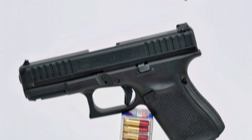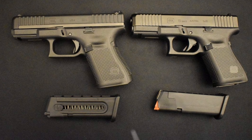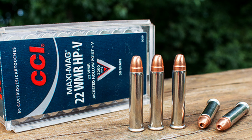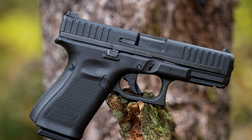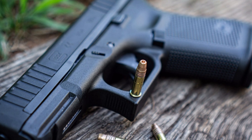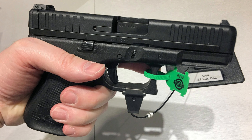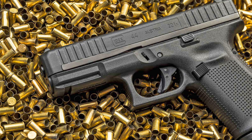Number two, the Glock 44. This is a great option if you're looking for extra capacity, and if you aren't afraid of slide manipulation to clear a malfunction, this is the gun for you. The Glock 44 is a great option if you're looking for nothing more than .22LR for self-defense. The mag holds 10 rounds plus one in the chamber. When the gun is empty, it weighs 16.4 ounces. The extra weight really helps mitigate felt recoil from the little .22LR, making it a great gun for those who are recoil sensitive or need extra help getting back on target with follow-up shots.